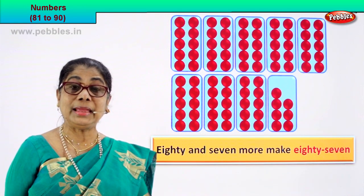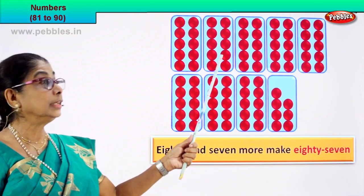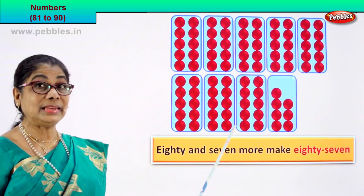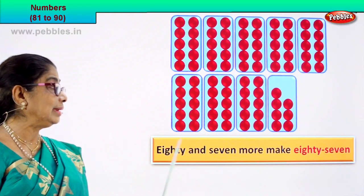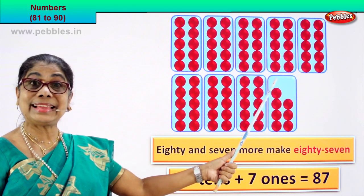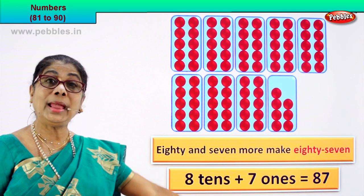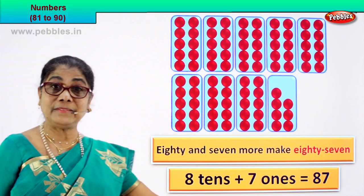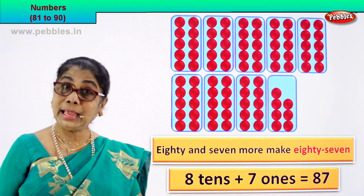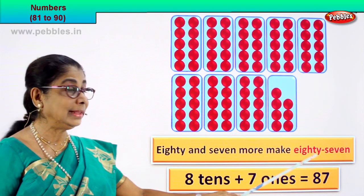87 — that's the number name. Now what is 80? How many tens are there in 80? 1 ten, 2 tens, 3 tens, 4 tens, 5 tens, 6 tens, 7 tens, 8 tens. There are 8 tens in 80. And how many ones? 1, 2, 3, 4, 5, 6, 7 — 7 ones. So 8 tens plus 7 ones equals 87. 87 is the numeral. How do we write this name? 87.